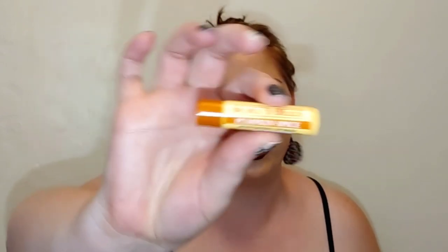Let's get into makeup. I've got two lip balms to start. First is the Burt's Bees Pumpkin Spice moisturizing lip balm — this is a really nice lip balm. It has a little bit of a pumpkin spice scent; it's very light. So if you want just a hint of pumpkin spice I would recommend the Burt's Bees pumpkin spice lip balm. You still get that little bit of a fall vibe but it's not overwhelming. Very moisturizing, especially when lips are getting chapped in the cold weather.